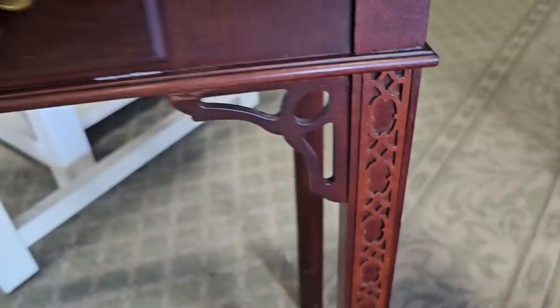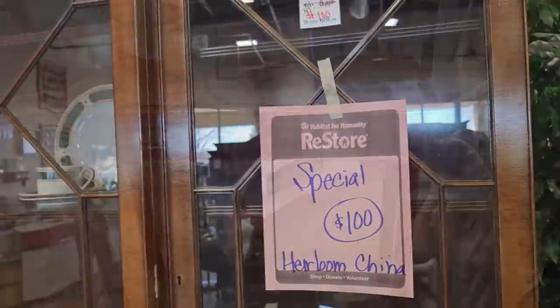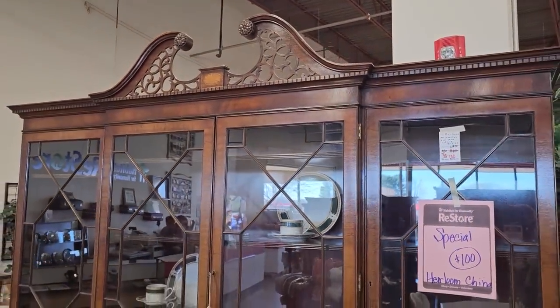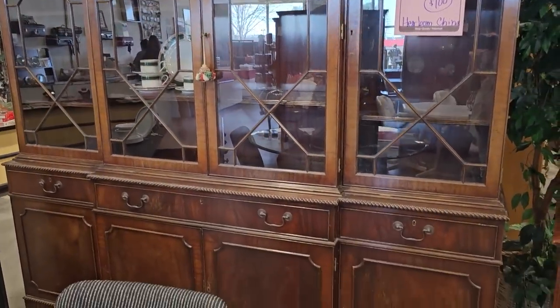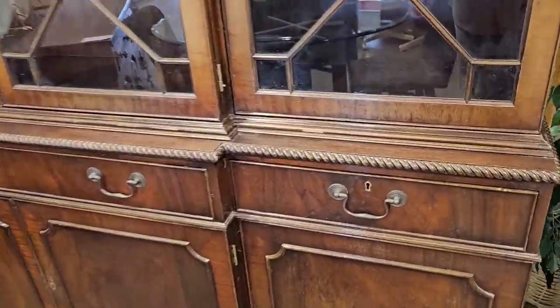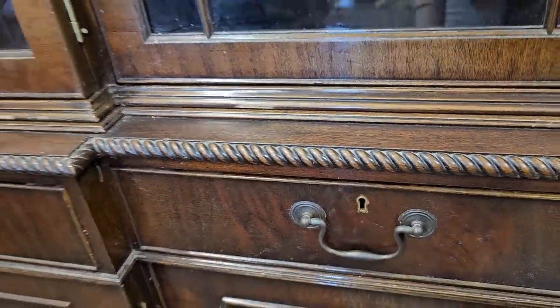Oh, I love that design. This is hands down my favorite piece here today. It's on sale, $100. They're calling it an heirloom china cabinet, so it's a vintage piece. This is gorgeous. It's huge. You'd have to have a lot of room for it. This is a beautiful piece of furniture. $100.